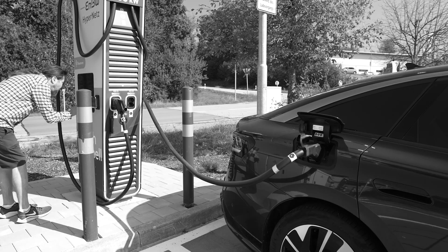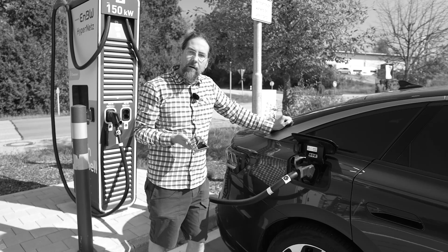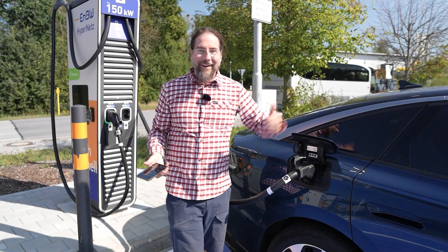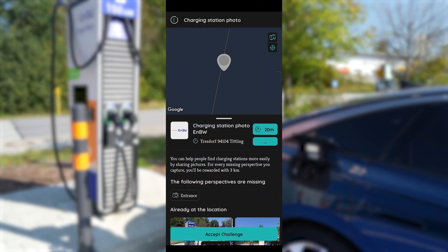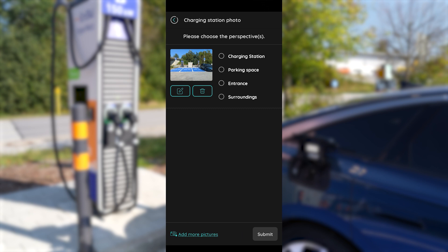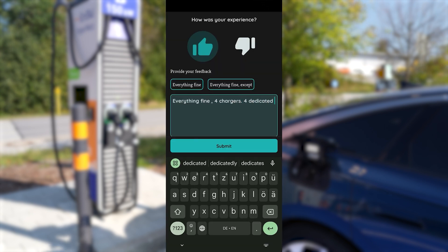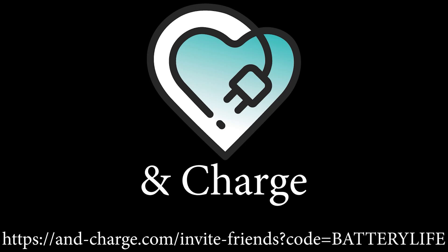Every EV driver has encountered this scenario: this charger doesn't work. What if I told you that you can help the community improve the charging network and get something out of it? Encharge! Share your experiences and impressions at the charging station via Encharge. Give direct feedback, receive kilometers and stars, collect kilometers and exchange them for charging credits. Use the link in the description and get 20 kilometers for free.